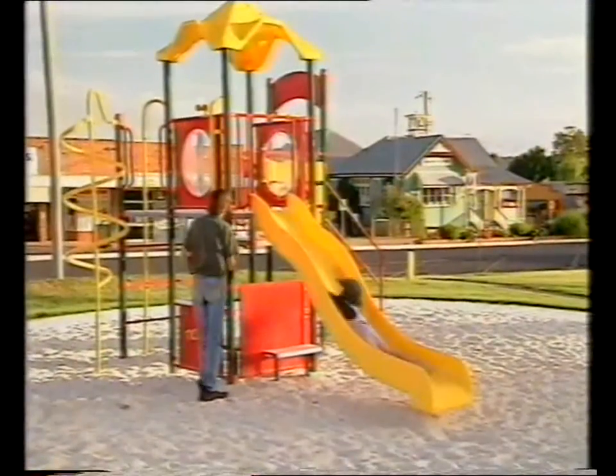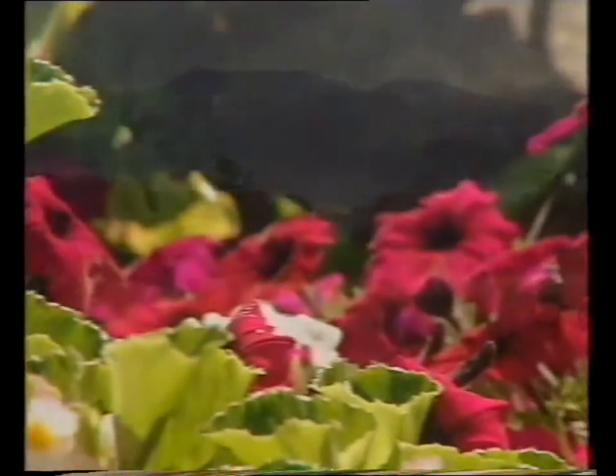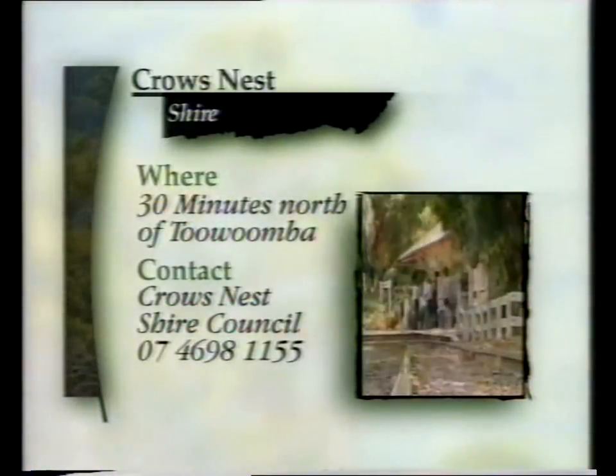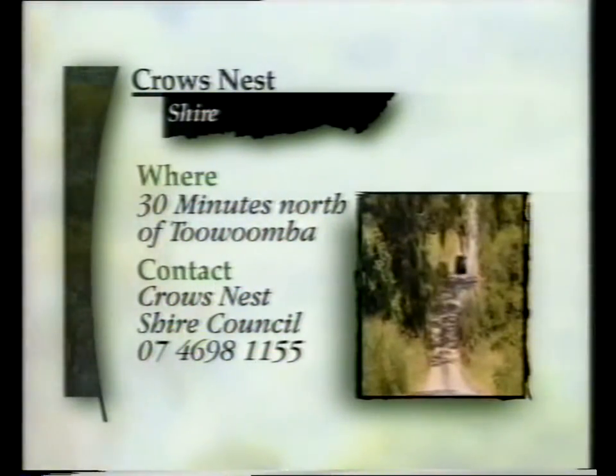Even though this is all I could squeeze in in one day, Crow's Nest Shire still has a truckload more things to see and do. There's an abundance of national parks and reserves to visit, as well as everything we've seen today. For any advice regarding a drive out to Crow's Nest, contact the Shire Council Office and they'd be only too happy to help out.